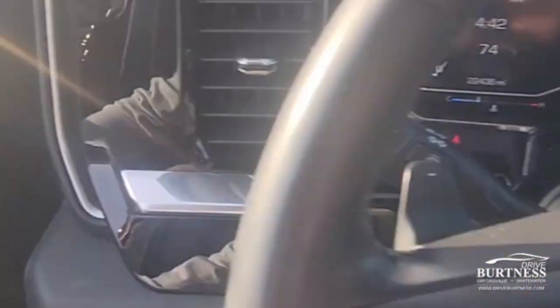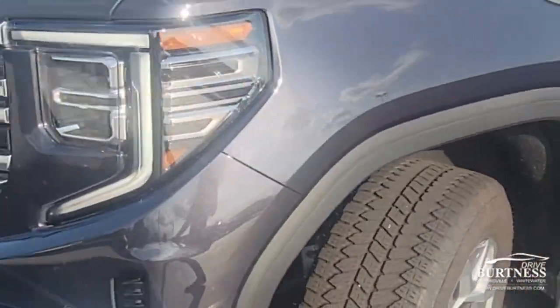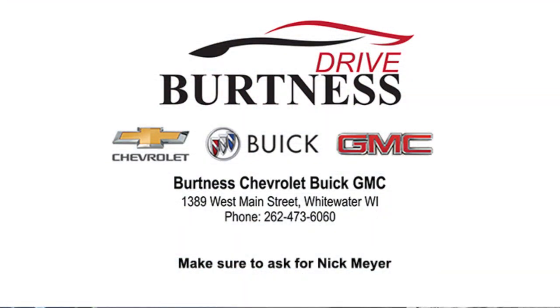I think that is a wrap for the video, Mike. Thank you so much for watching. Stop on in at Burton Chevrolet Buick GMC right here in Whitewater, Wisconsin. I'm Nick, and I am happy to help you out and show you this awesome truck.